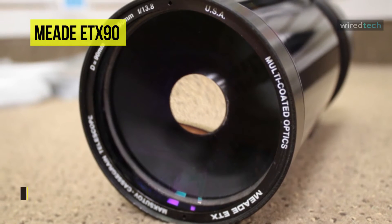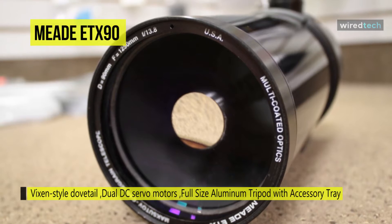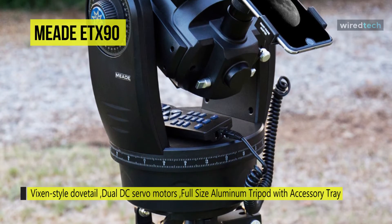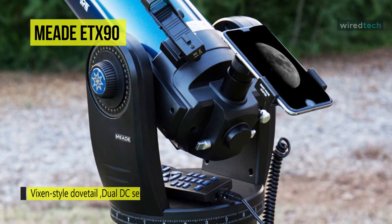This telescope can take you on a hands-free guided tour of the night sky with audio commentary on select objects and expanded information. Its front convex meniscus lens corrects spherical and chromatic aberrations and coma across the entire field of view.